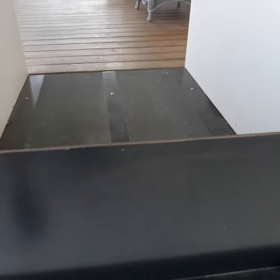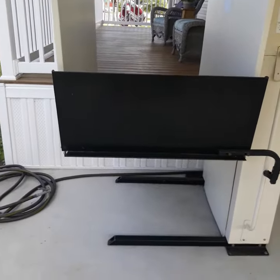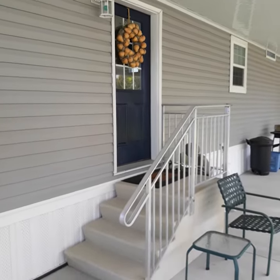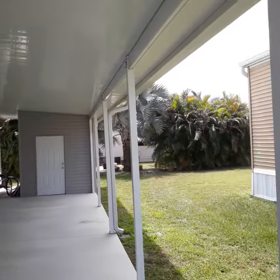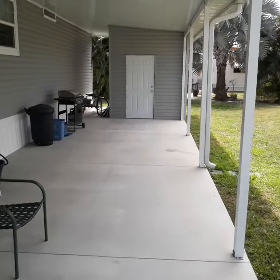This home does have an assisted lift here. If it's needed — if not, the steps can be replaced. Nice wide cement driveway. Gutters, rain spouts. There's storage in the back.